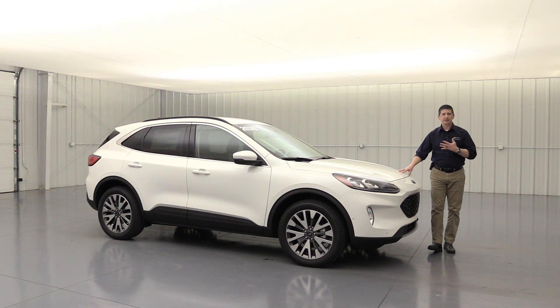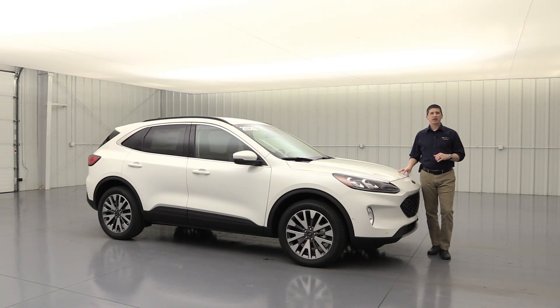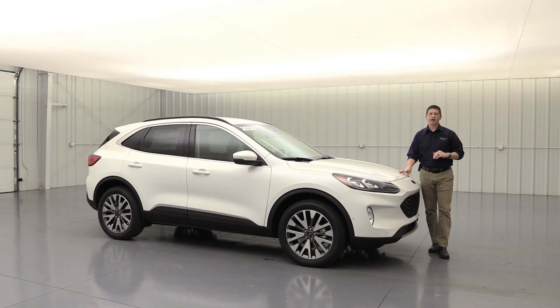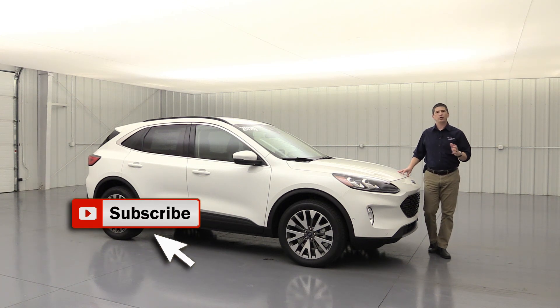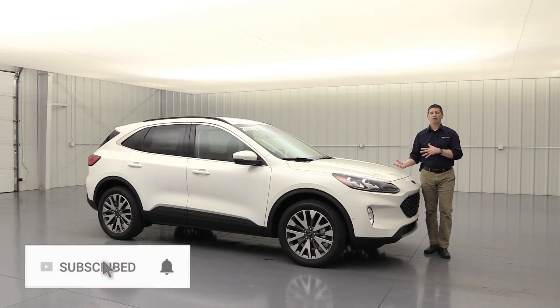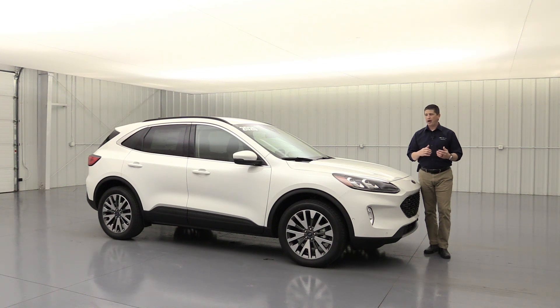There's a lot of standard equipment on this, so we're going to cover that first. We'll walk around it. We'll have timestamps for all that down in the description, as well as when we talk about the different packages and standalone options, we'll have prices to those as well. So definitely refer to the description — it'll be a lifesaver. You can move around in this video using the different timestamps.